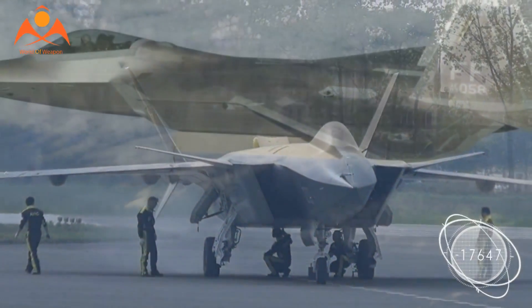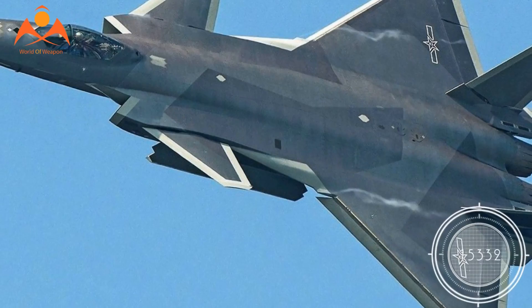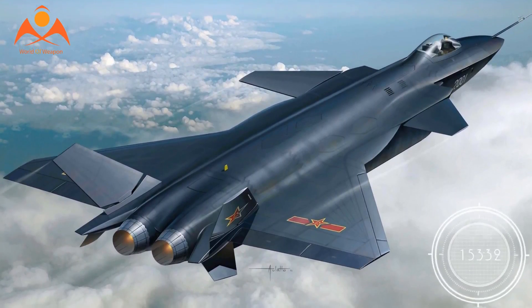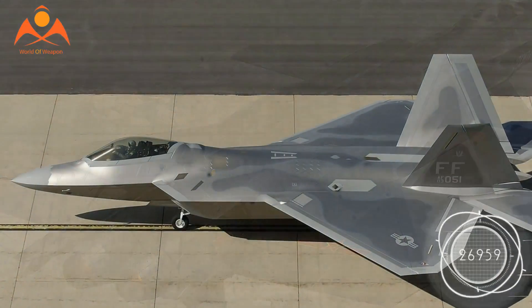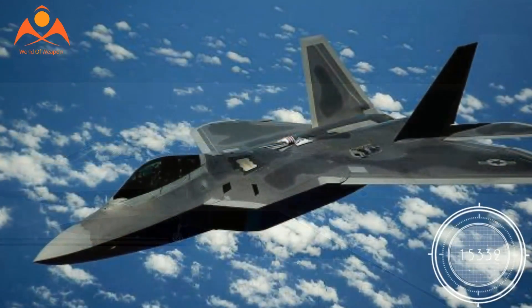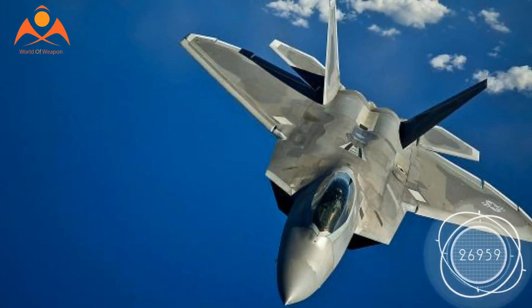The jet will ensure dominance in the region once it enters service, around 2018. China will then have a solid technological edge in air-to-air combat over all its Asian neighbors, including Japan, Indonesia, Vietnam, and others, says military analyst Peter Singer. That will of course extend to its allies who purchase the jets, Singer says, including countries in Africa, Southeast Asia, the Middle East, and South America.